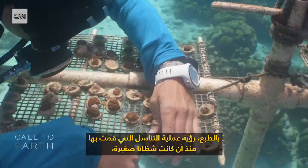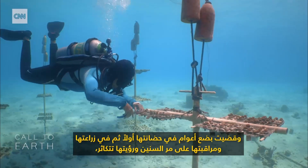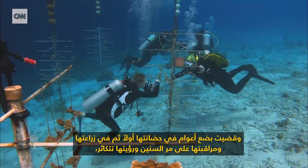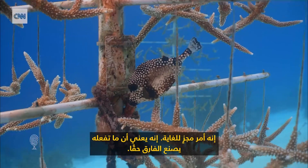To see the spawning of corals that you grew since they were little fragments — spending a couple of years first in the nursery and then planting them and monitoring them over the years and seeing them spawning — it's very rewarding. It means that what you're doing is really making the difference.